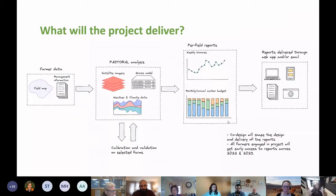The project workflow starts with farmer data — the most crucial component. Without knowing where your fields are, their location and extent, and some information about what's happening on them, the rest is academic. That data passes into an analysis phase combining satellite imagery, a grass model, and weather and climate data. Throughout the season this data is updated and calibrated and validated on selected farms, ultimately generating per-field weekly biomass reports.